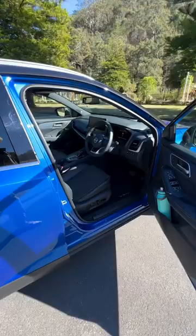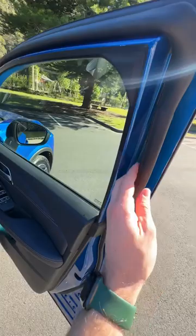Now the build quality here is okay, but there are some issues — like this weather stripping here already coming off on the inside of this door on this brand new car.